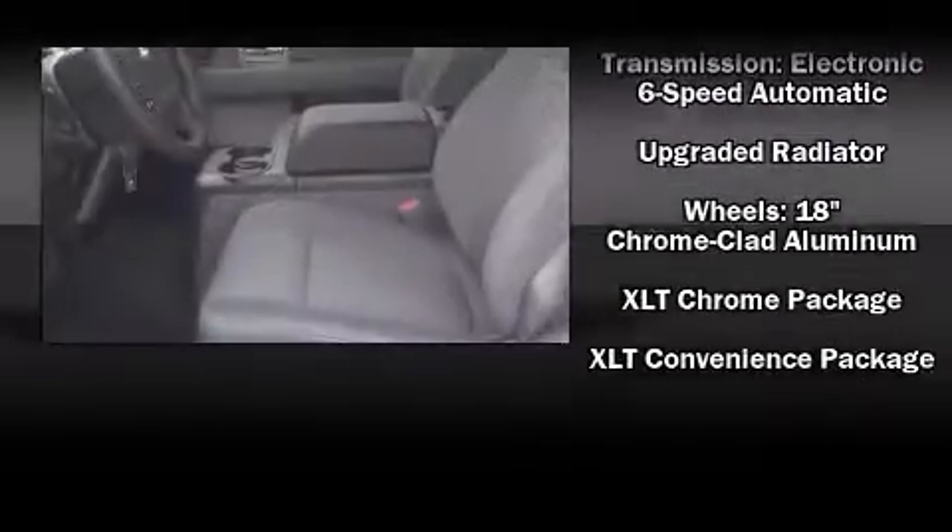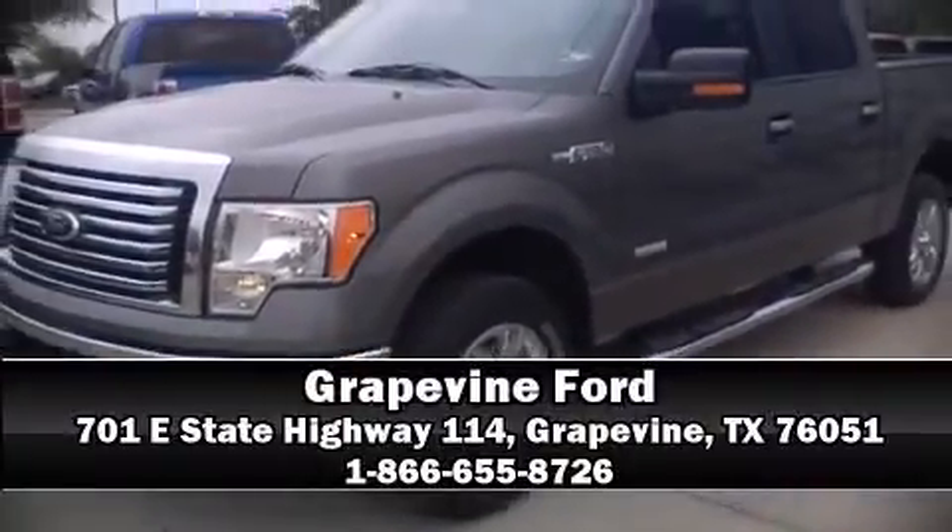Four-wheel disc brakes with ABS are also included. Come down to our dealership and allow us to demonstrate our commitment to excellence.